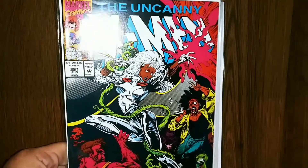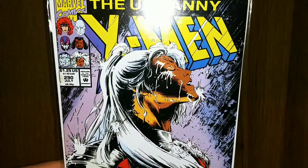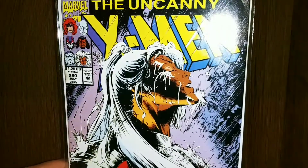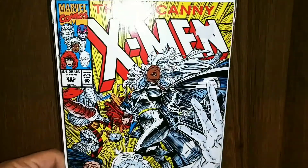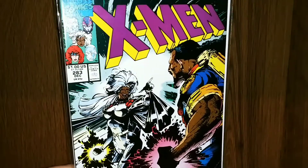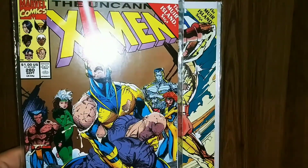Got 293. Uncanny 291 — very cool Storm cover. Man, I love this one. That is just a classic Storm cover, standing out in the rain. That's awesome. Uncanny 287. 285. Uncanny 283, which I believe is the first full appearance of Bishop. That is awesome — I love that cover.